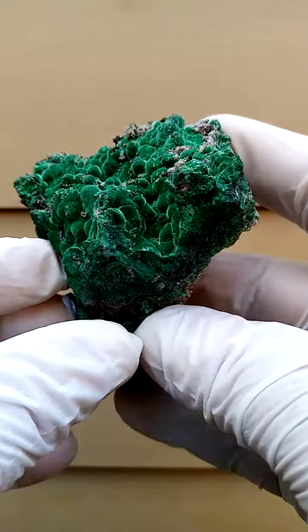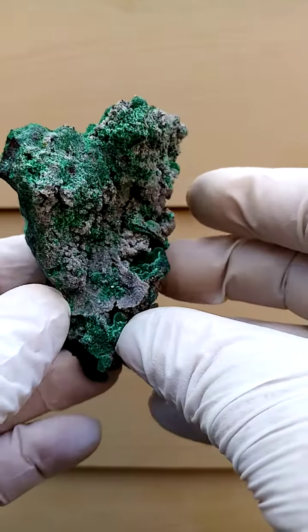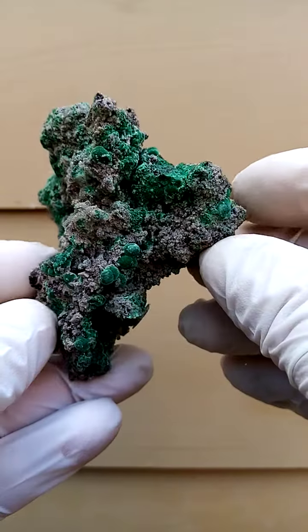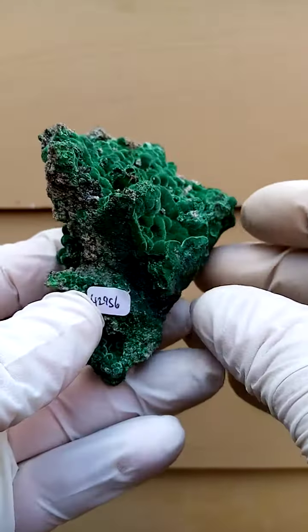Sumeb mine in Namibia never fails to amaze. Of course, one of the holy grails among collectors worldwide, no longer being mined. It's now January 2023.